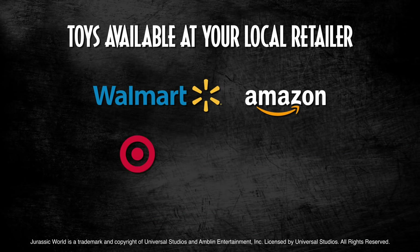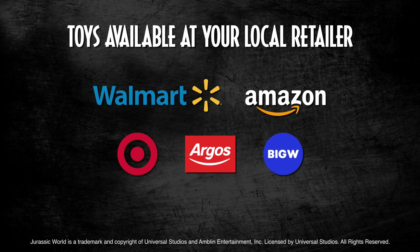This video is brought to you by Jurassic World. You can find the toys from this video and more at these retailers.